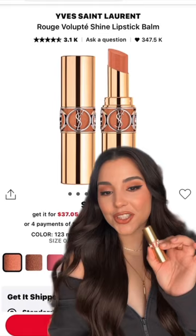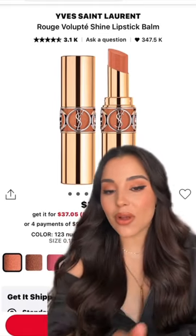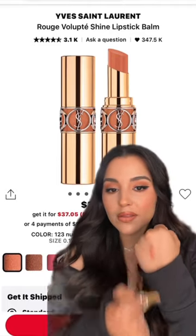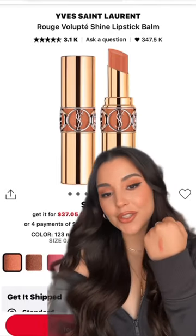The YSL lipstick in the shade 123 is so incredibly beautiful. It pairs really nicely with any lip liner, or you can wear it on its own for a really pretty sheer natural finish.